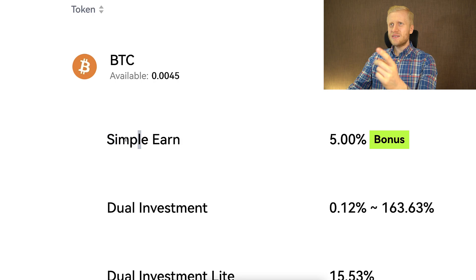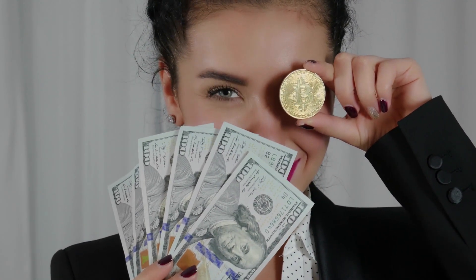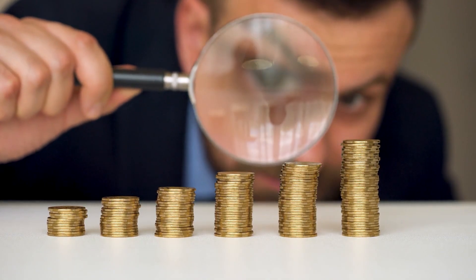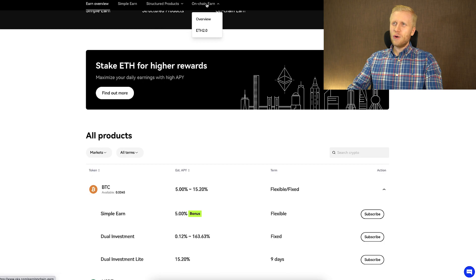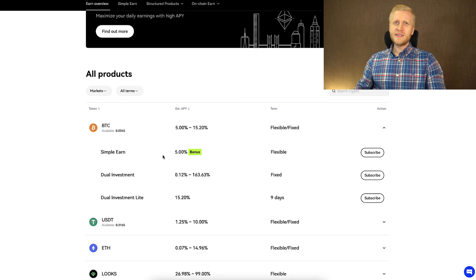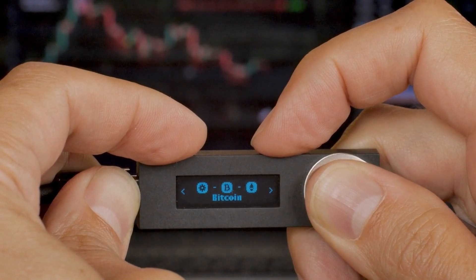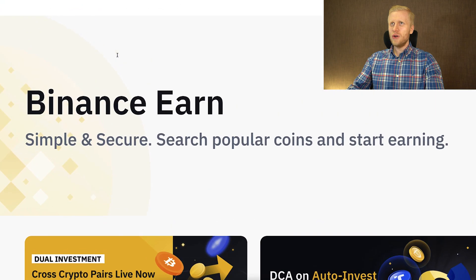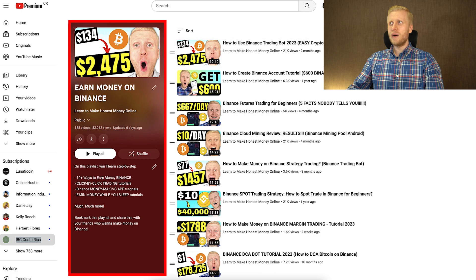I would say using BTC with Simple Earn is fine for holding small amounts — a couple hundred to a couple thousand dollars depending on your portfolio. Products like Shark Fin, Dual Investment, and staking might be fine for making your first profits online and building confidence, but I don't recommend them long-term. Once you have enough Bitcoin, I recommend withdrawing it from OKEx and putting it in your own Bitcoin wallet. To see how OKEx Earn compares to Bybit Earn and Binance Earn, check out my playlists Earn Money on Binance and Earn Money on Bybit.